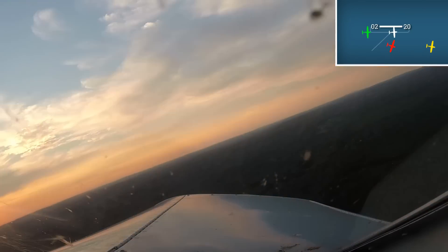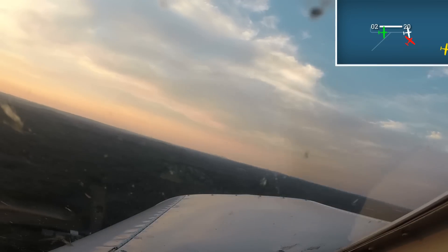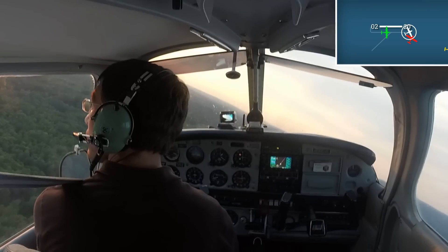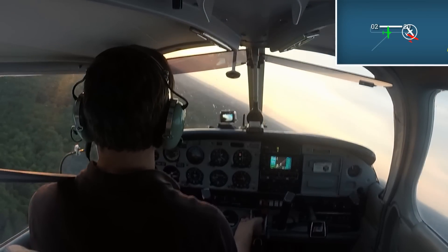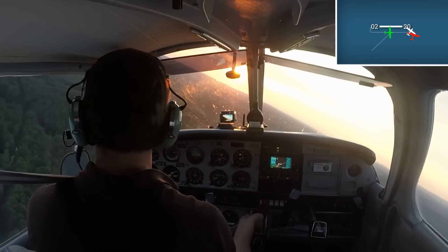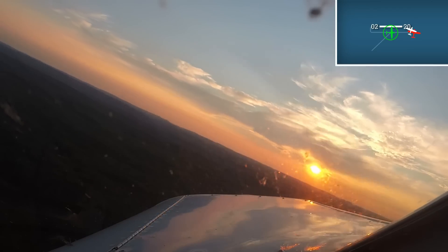Here's where things start to get messy. Consider the visibility difference between a low-wing and a high-wing aircraft. [Radio]: Southbridge traffic, Warrior 8027 Foxtrot turning base, runway 20, Southbridge. [Radio]: Southbridge traffic, Sky 53996 on the left downwind for 20, Southbridge.